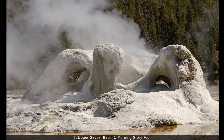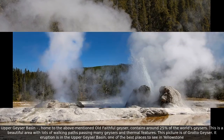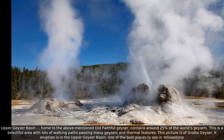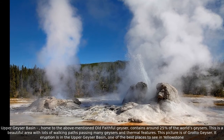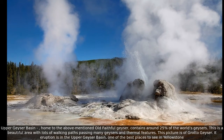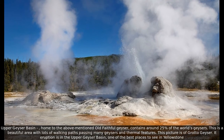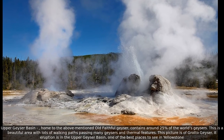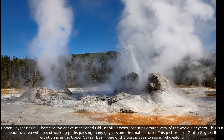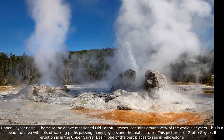Upper Geyser Basin, home to the Old Faithful Geyser, contains around 25% of the world's geysers. This is a beautiful area with lots of walking paths passing many geysers and thermal features. This picture is of Grotto Geyser, whose eruption is in the Upper Geyser Basin, one of the best places to see in Yellowstone.